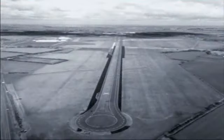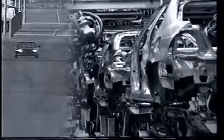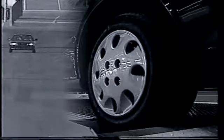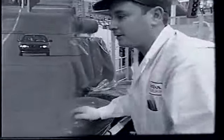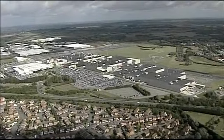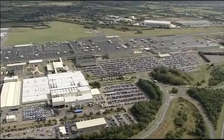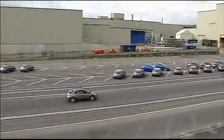Honda of the UK Manufacturing Limited was established in 1985 and started its operation just a year later with a pre-delivery inspection facility. Over 20 years, Honda has invested more than 1.3 billion pounds in its 270-acre site, making the facility the center of Honda's car manufacturing operations in Europe, capable of producing over 250,000 cars a year and supplying customers on a global basis.